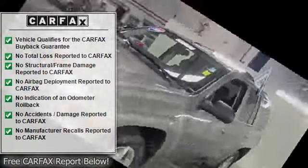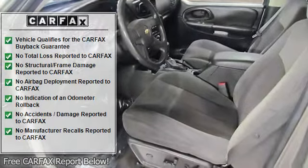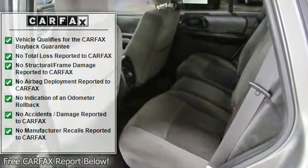Body side moldings, body color bumpers, CD player, driver door bin, dual front impact airbags, electronic auto track transfer case, electronic stability control.